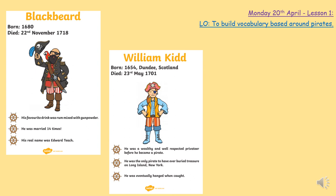The next pirate is William Kidd — he was a very rich and well-respected privateer before he became a pirate. He was the only pirate to have ever buried treasure on Long Island in New York. Pirates had so much treasure they couldn't keep it all on their boats, so they would bury it in different places — and that's where we get treasure maps from, with X marks the spot. Eventually he was caught for stealing and fighting, and was dealt with accordingly.